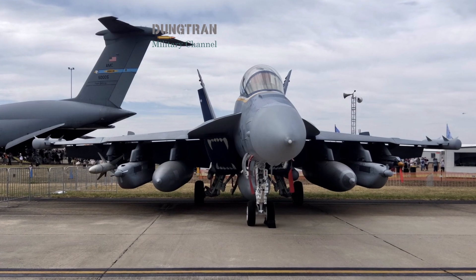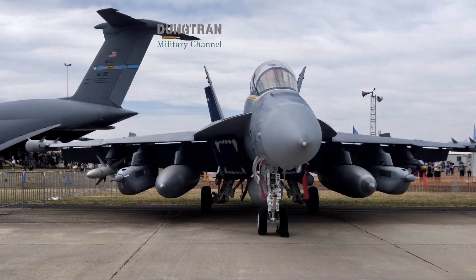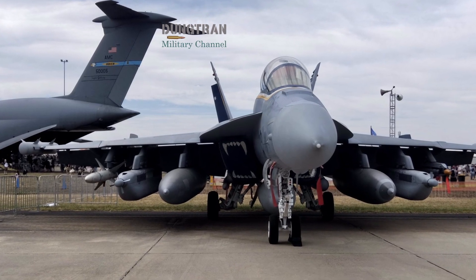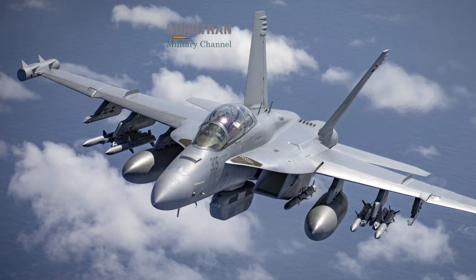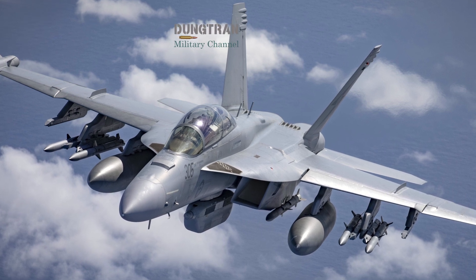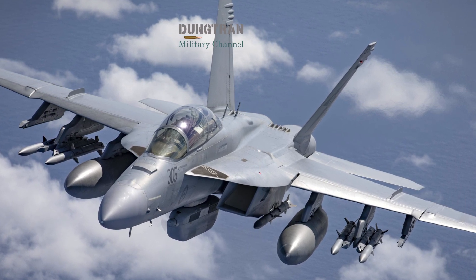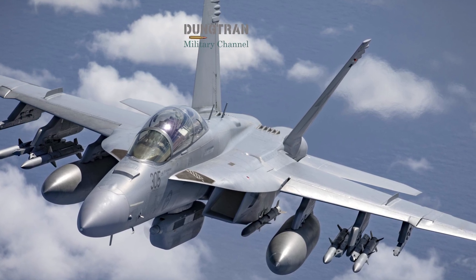The operational logic behind Block II is straightforward. Modern surface-to-air and integrated air defense systems are increasingly distributed, multispectral, and orchestrated by data links. To defeat them, you need not only higher raw jamming power, but faster signal discrimination, precise geolocation of emitters, the ability to shape spectral effects in near real-time, and the interoperability to sequence jamming with kinetic shooters.